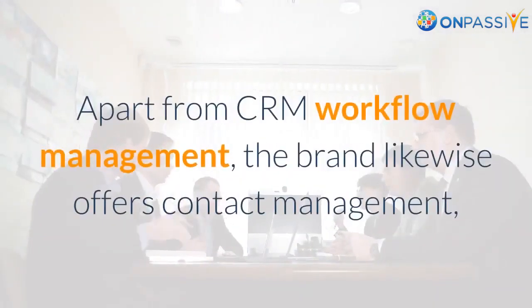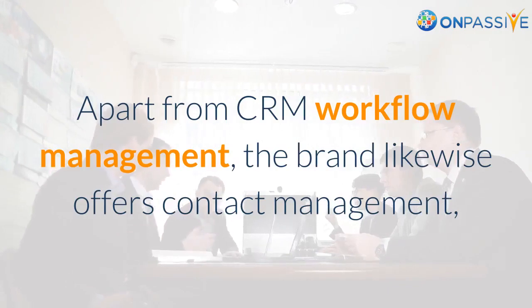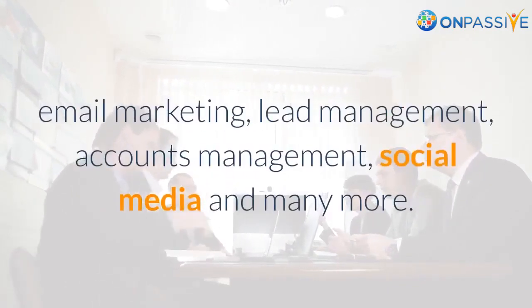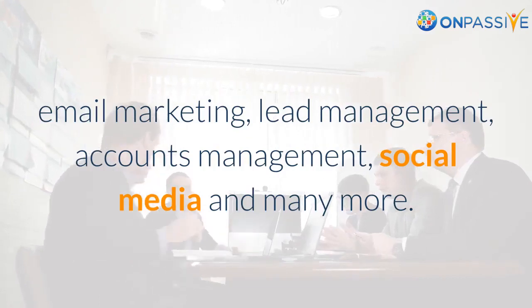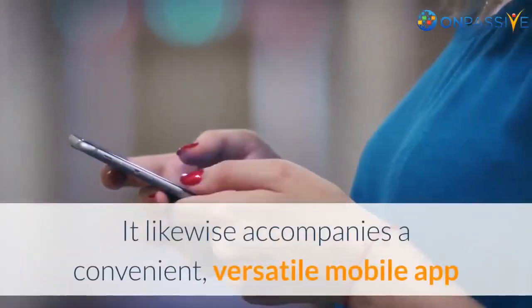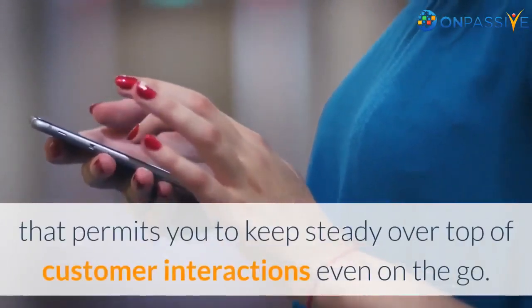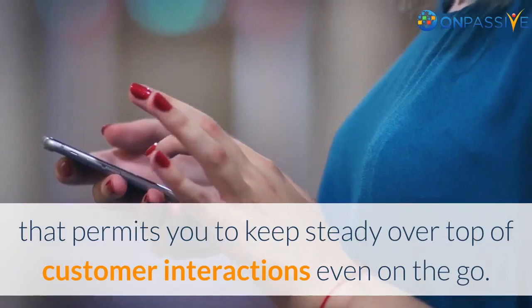Apart from CRM workflow management, the brand likewise offers contact management, email marketing, lead management, accounts management, social media, and many more. It also comes with a convenient, versatile mobile app that permits you to stay on top of customer interactions even on the go.